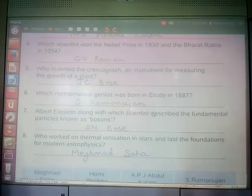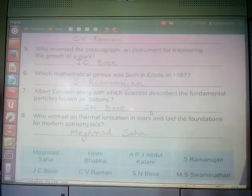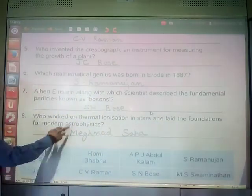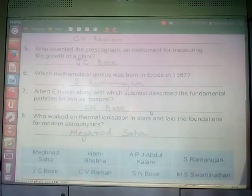Which mathematical genius was born in Erode in 1887? He was S. Ramanujan. Albert Einstein, along with which scientist, described the fundamental particles known as bosons? It was Satyendra Nath Bose. Who worked on thermal ionization in stars and laid the foundation for modern astrophysics? It was Meghnad Saha, who worked on thermal ionization in stars.